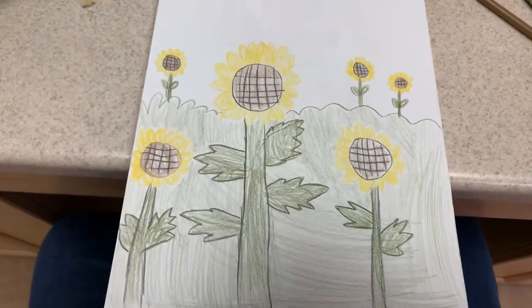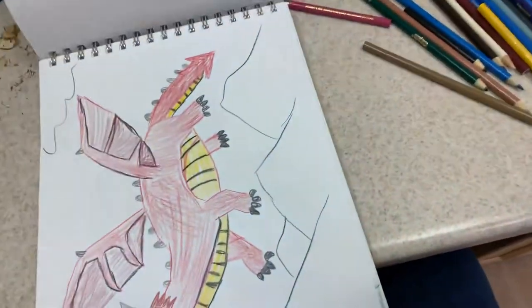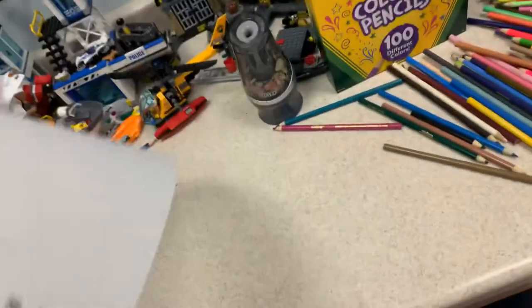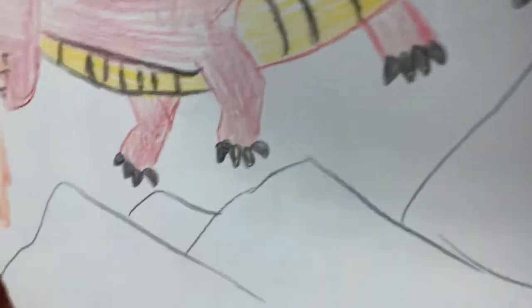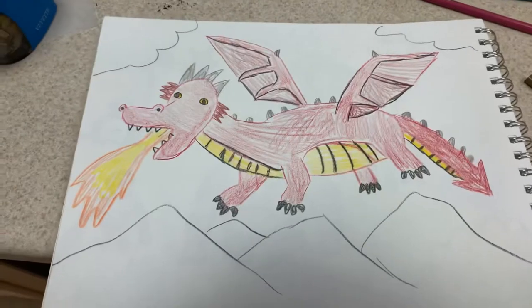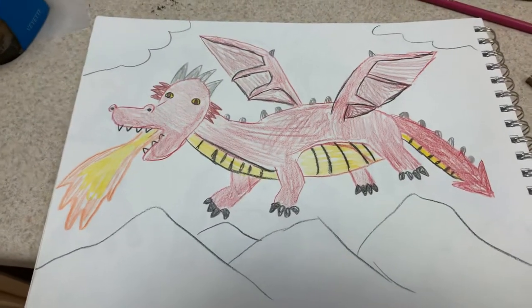Here's a field of sunflowers that I drew. And here's a dragon. Voila! It kind of looks a little bit like the dragon from Shrek.